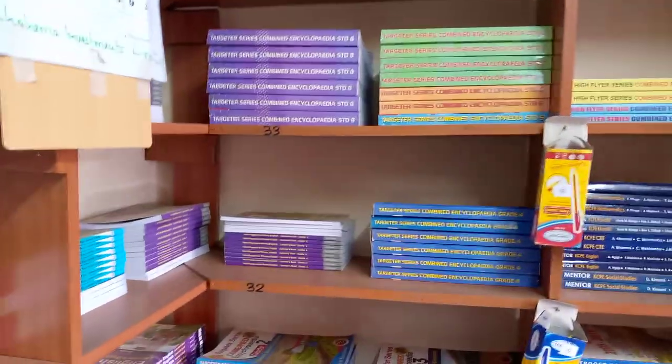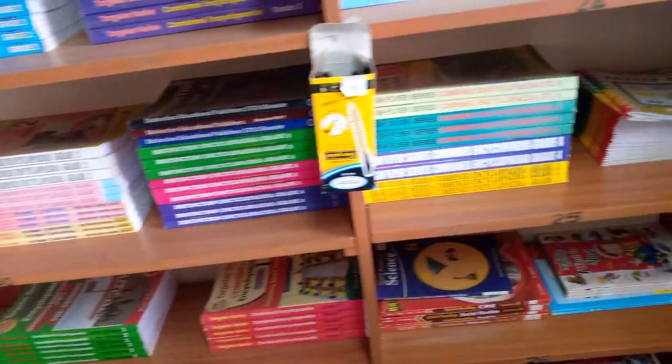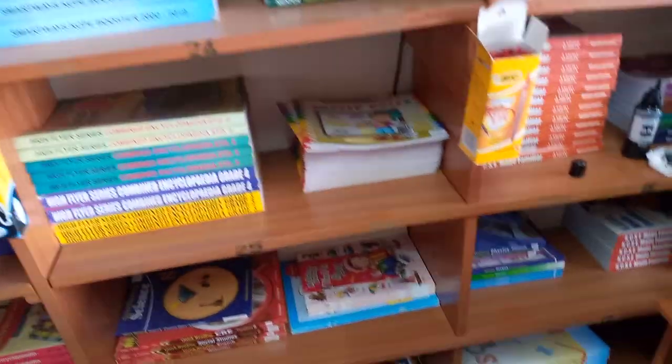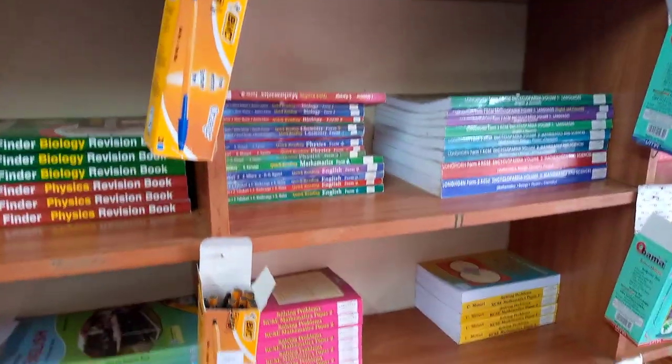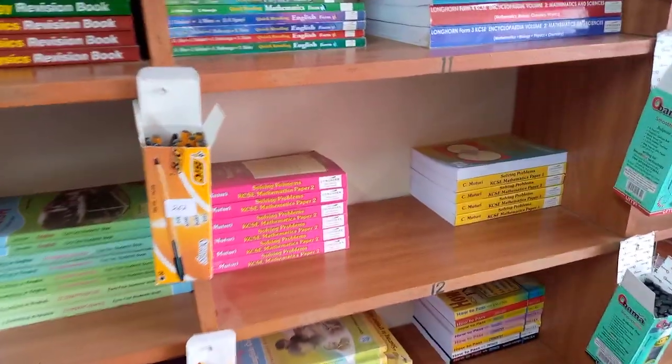We have revision books — all the grades, even high schools, we have them. Just give us an order so that we can be able to supply. We also have scrapbooks down there — just give us an order and we can supply.